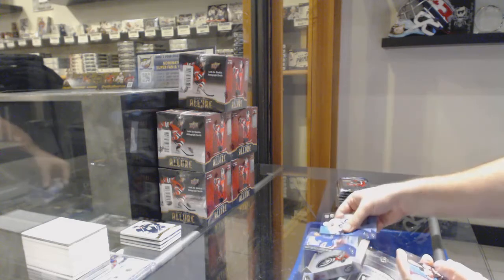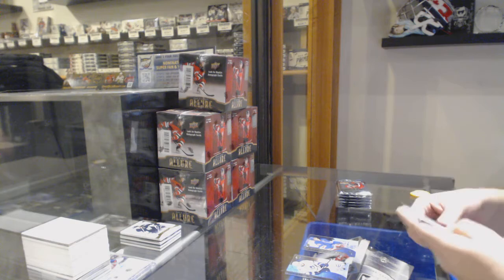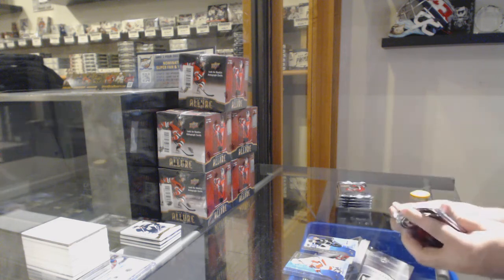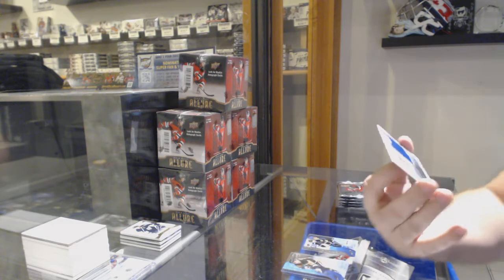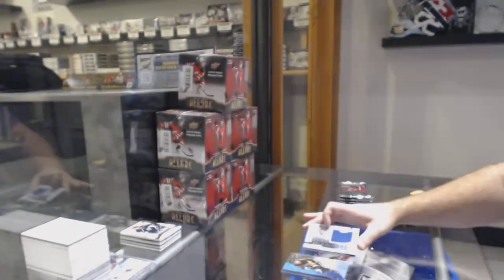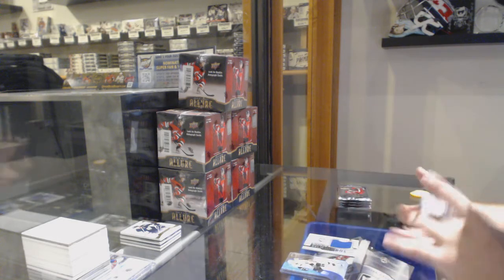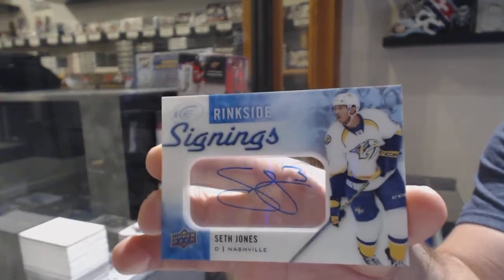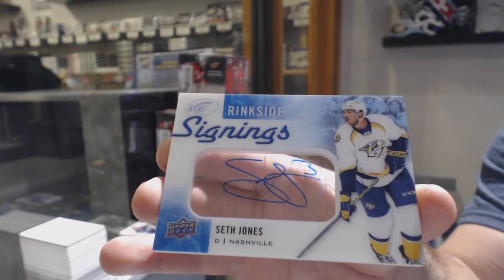We've got a $14.99 for the Rangers, Brady Schenn. $19.99 for the Tampa Bay Lightning, Joel Herman. For the Vancouver Canucks, Jake Virtanen rookie relic jumbos. We've got another ringside signings — Seth Jones, for the Nashville Predators.